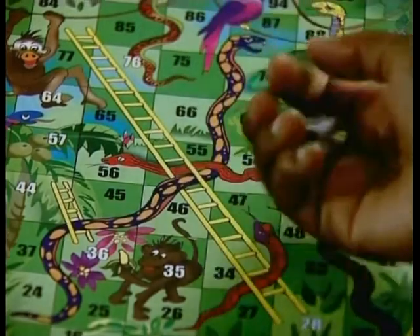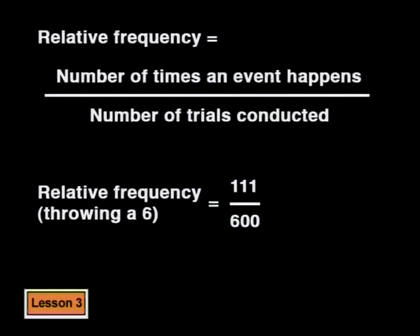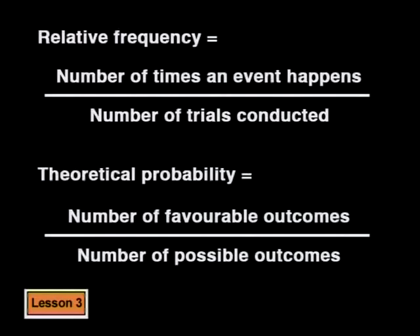Not every experiment on a small sample will come out to exactly one in six throws landing on a six. As we've seen, if you only throw six times, you might not even get one six. The larger your experimental sample is — that is, the more times you throw the dice — the closer the experimental probability gets to the theoretical probability. Experimental probability or relative frequency is the probability we get when we test something out and record what happens in a real situation. It can be written as a ratio or fraction using the actual numbers from the experiment. The relative frequency is the number of times the event happens out of the total number of trials conducted. Compare this with theoretical probability: the number of favorable outcomes out of the total number of possible outcomes.